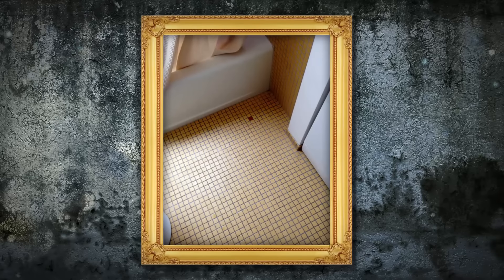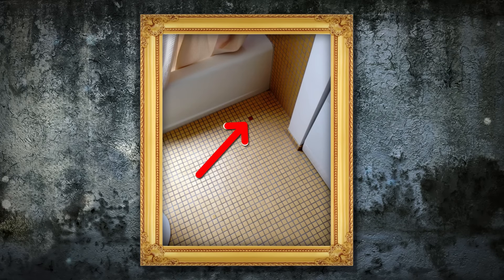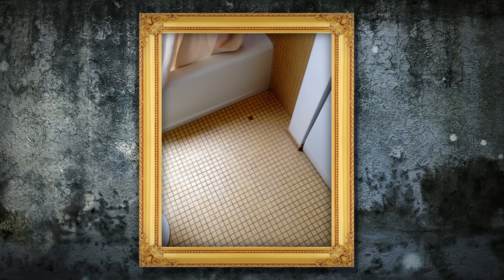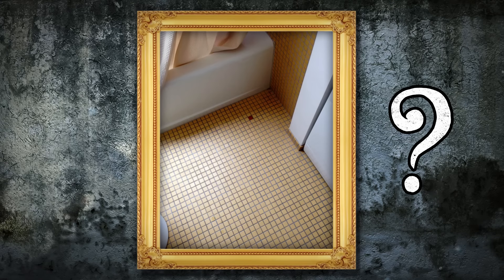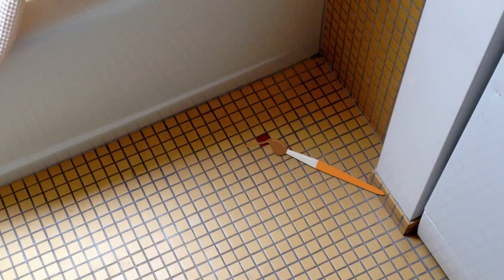Anyone with the slightest OCD tendencies would struggle to function after spotting this on their bathroom floor. This mildly infuriating missing tile is also a real source of mystery — was it always that way, or what exactly happened to it? Finding matching colored paint might be the only solution to this uncomfortable situation.